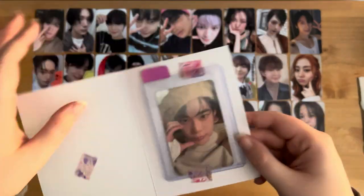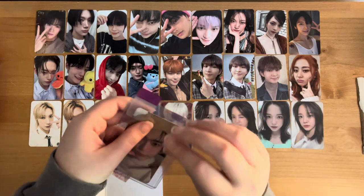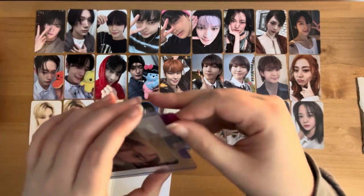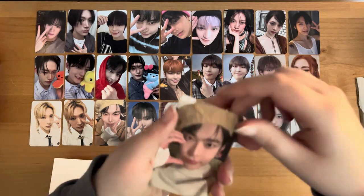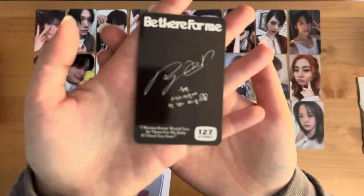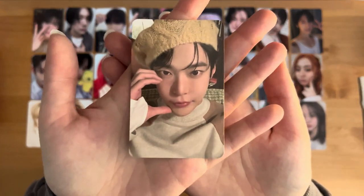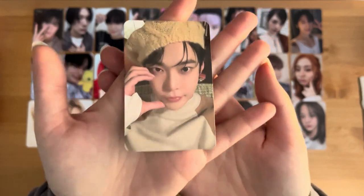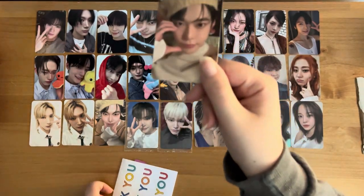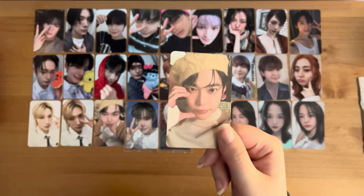Possibly another Mercari purchase — it doesn't have a name. This one is Doyoung... Walmart? Maybe? It's either Target or Walmart. But look at how cute he is. No, it's Target — because the Walmart is the close-up one. This one's so cute!